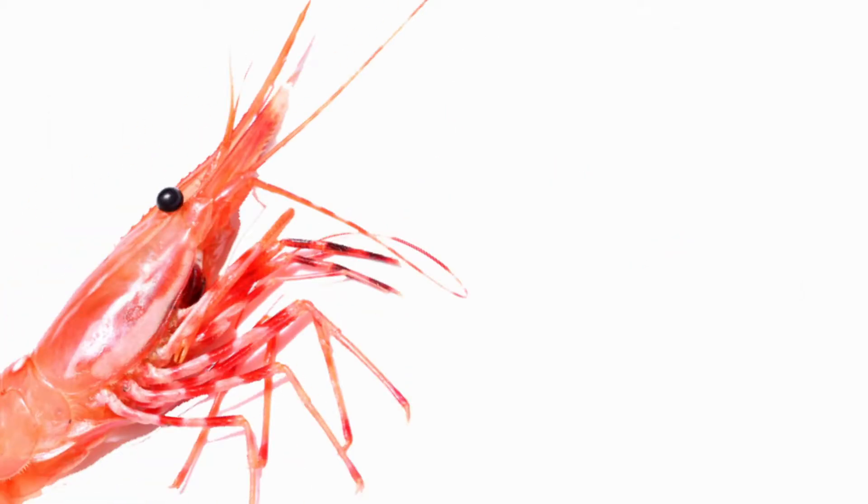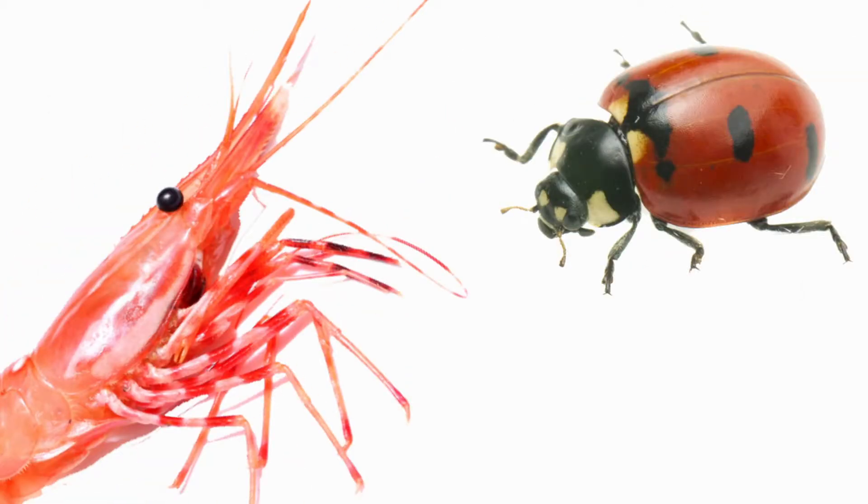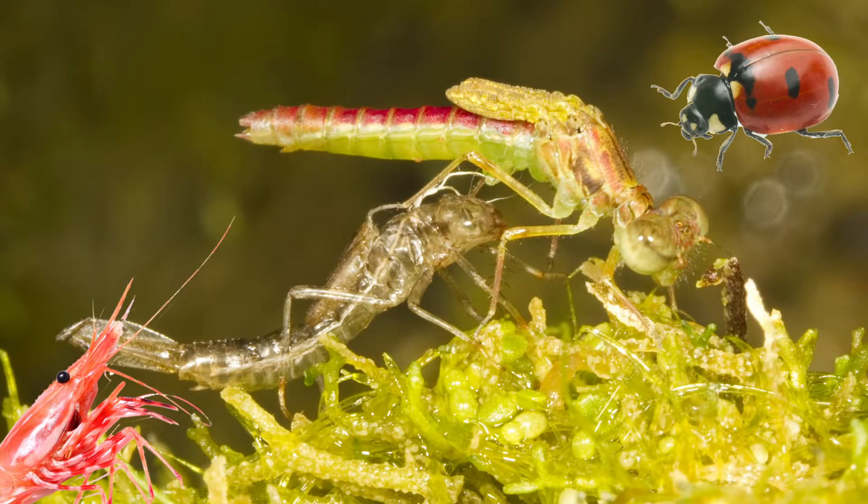That's all it takes to be an arthropod: jointed legs, a segmented exoskeleton, and when you grow, you grow by molting. Are you ready to test your knowledge of arthropods? All right, let's go.